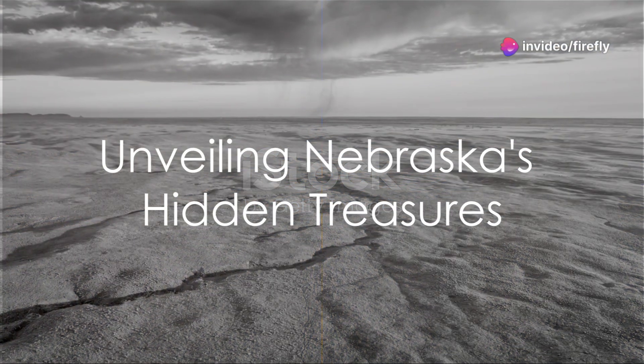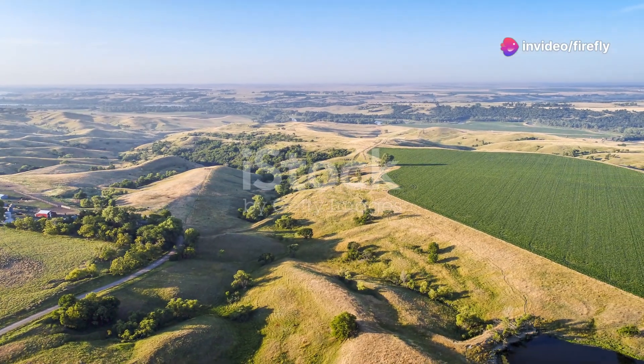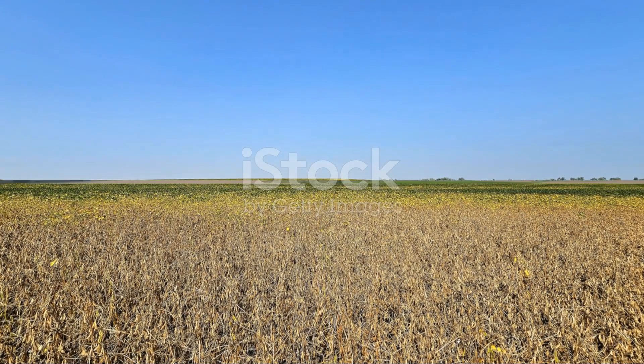Have you ever wondered what hidden gems Nebraska holds? Today we're embarking on an audio journey, uncovering five of the most enchanting, yet lesser-known treasures of this Midwestern state.